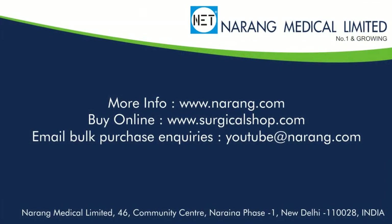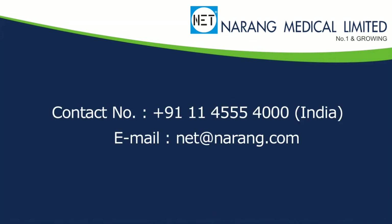To know more about NET products or to order, you may log on to www.naren.com. To shop online, log on to www.surgicalshop.com. To talk to our sales coordinator, call 9111-4555-4000 or send email at nettechnarum.com.